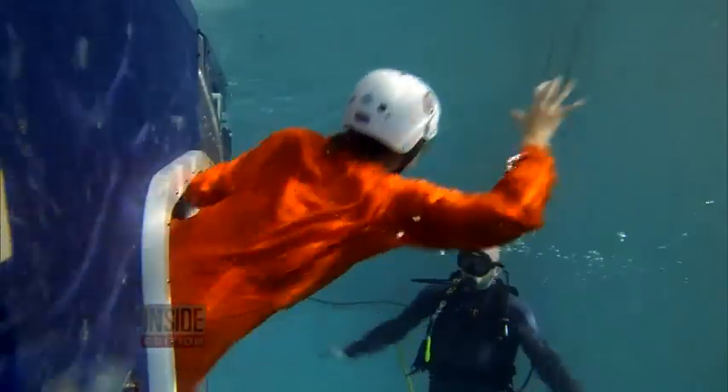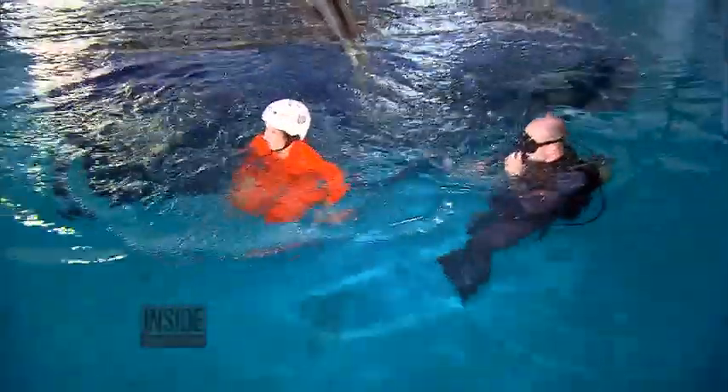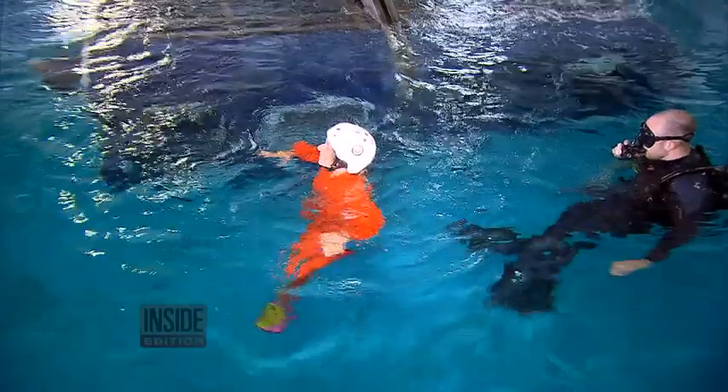Our Ann Mercogliano went to Survival Systems USA in Groton, Connecticut to learn how you can improve your chances of getting out alive. That was unbelievable. That was terrifying.